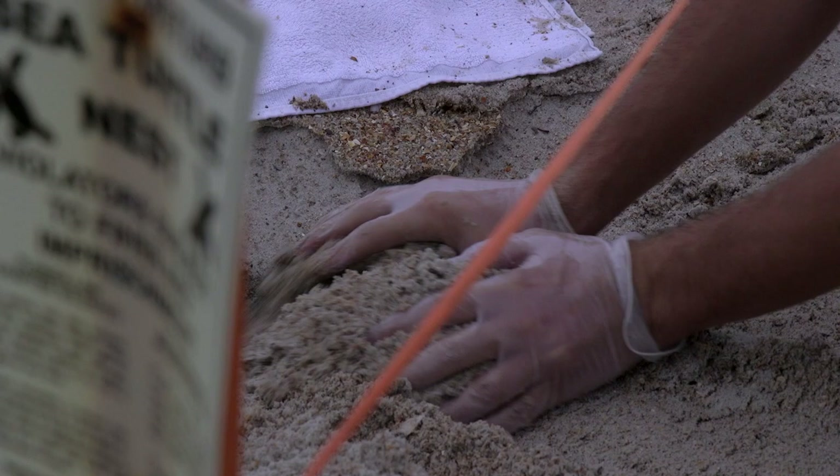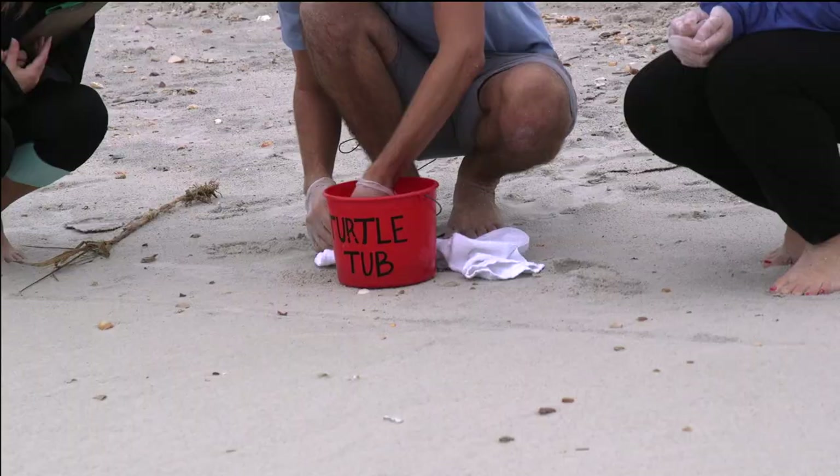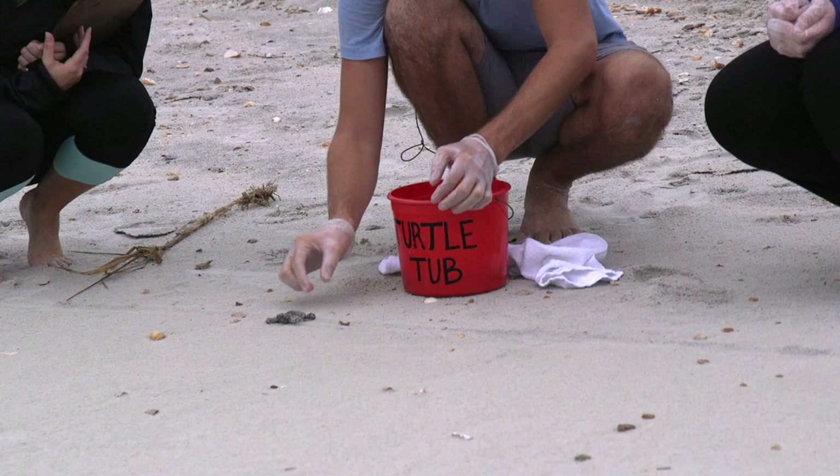Now rescued, these two turtles receive a helping hand to make it to the next step in life's journey. Come on, little guy. Some need a little encouragement.